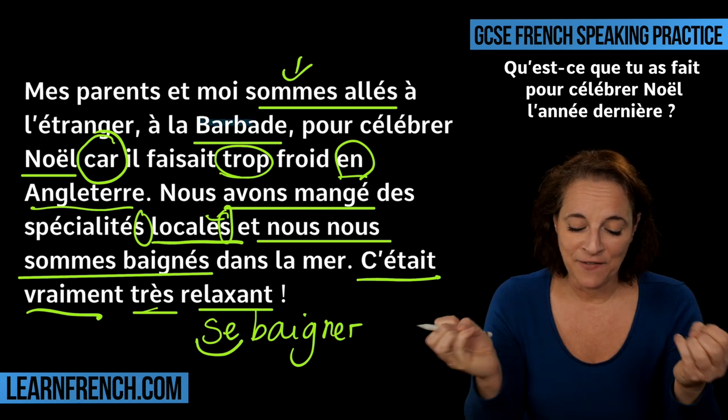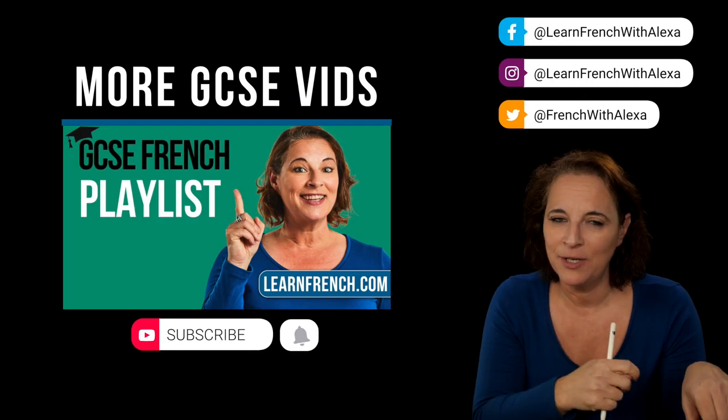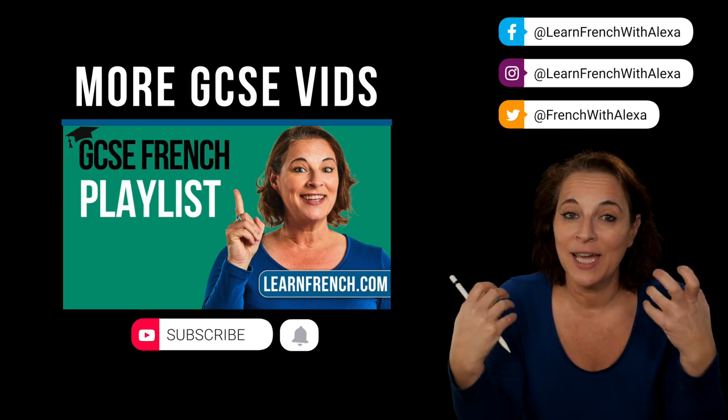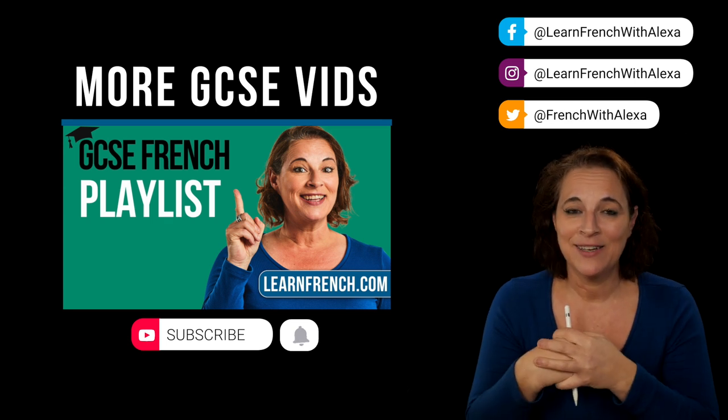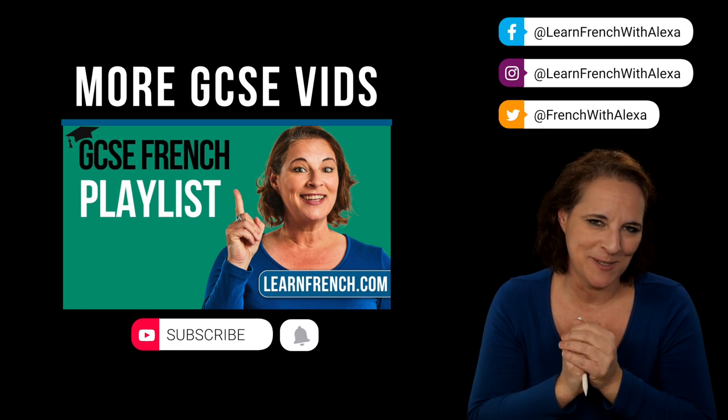That's it for me. Remember, there is a support guide with this lesson if you join my community. Subscribe, leave a comment and show us what you can do — I will endeavor to correct you. Au revoir! À bientôt! Bisous, bisous.